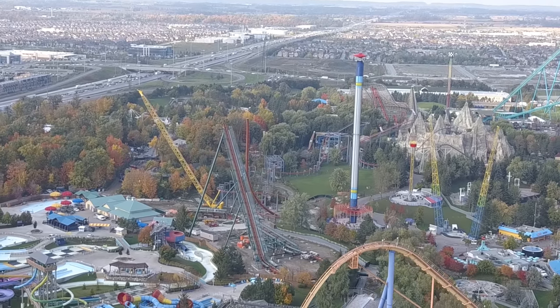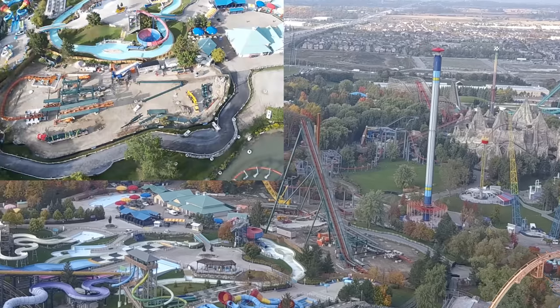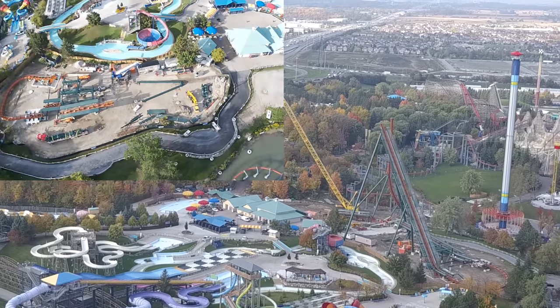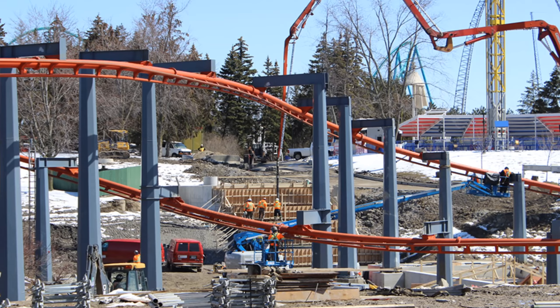Canada's Wonderland posted a blog post today and it is my favorite blog post to date. It's from Grace Peacock, the head of communications at Wonderland. I'm going to link it down below in the description because you're going to want to go read it — it's packed with a lot of information and awesome pictures that no one has seen yet.